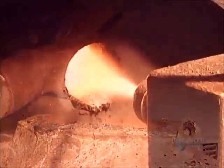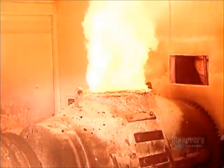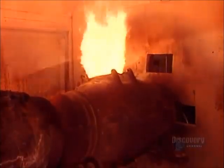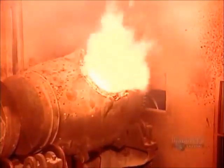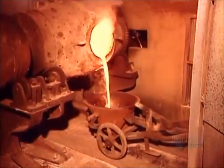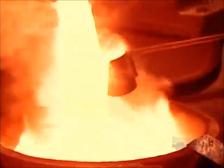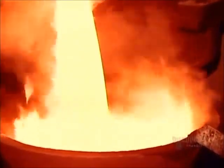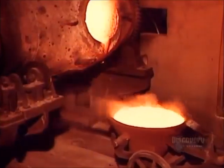They pour it into the smelter, whose temperature is a fiery 1600 degrees Celsius. They rotate the smelter so that the contents heat evenly. Over two and a half hours, the heavier gold eventually sinks to the bottom, while the impurities, called slag, float to the surface. They pour out the slag, taking a sample to make sure it contains no gold. If it does, it goes back in until it's gold-free.